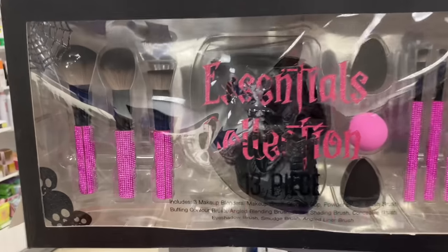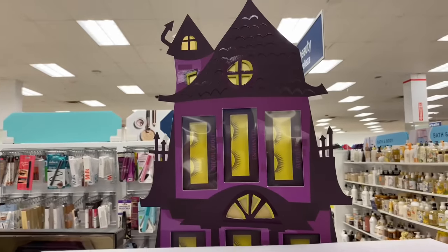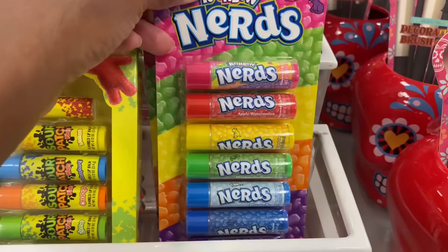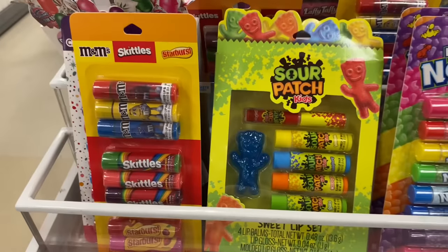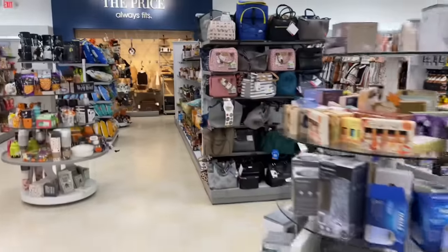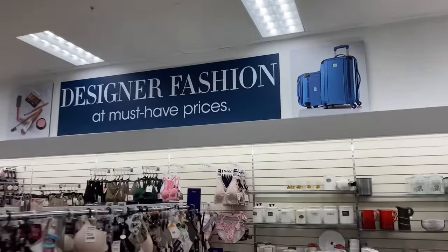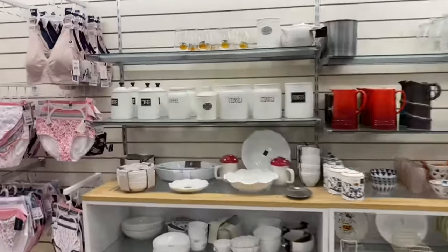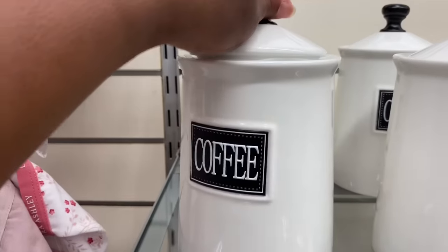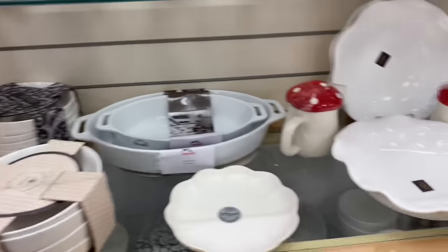You guys, look what they have - it's like a little Halloween makeup thing, it's cute. And then they got the lashes in there. Oh wow, they got Nerds lip gloss and M&M's and Sour Patch - it's cute. I guess those are just like travel bags or makeup bags or lunch totes.